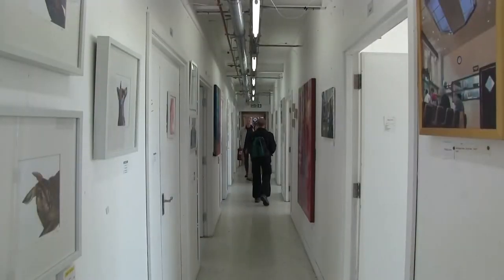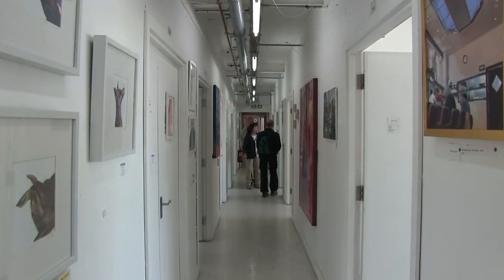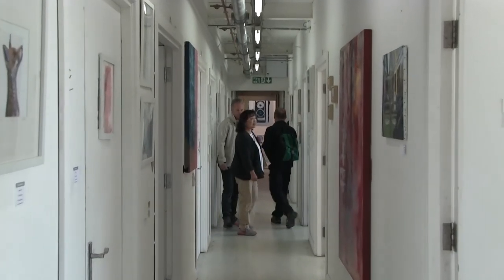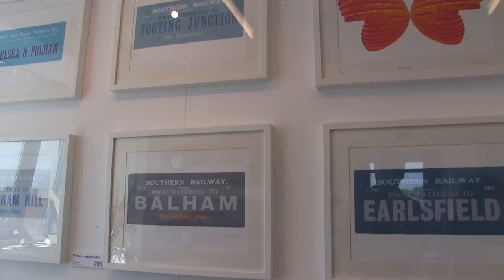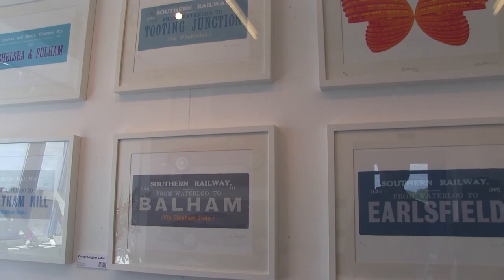Last year, 4,000 people attended, and this year many more were expected at what is the largest single-site open studios art show in Europe. Wimbledon Art Studios, the Wimbledon area — I think London as a whole is a fantastic inspiration for everybody who lives and works here, because we have so much on our doorstep.